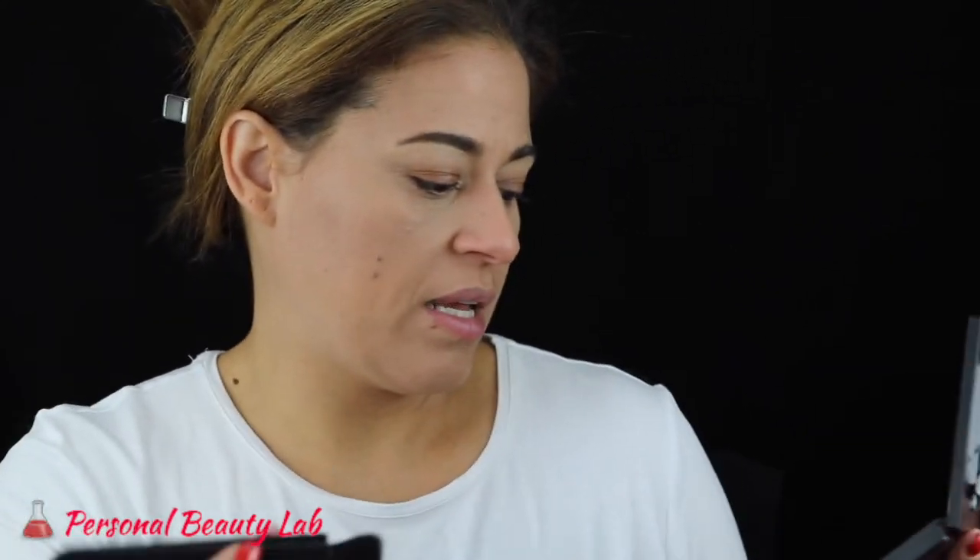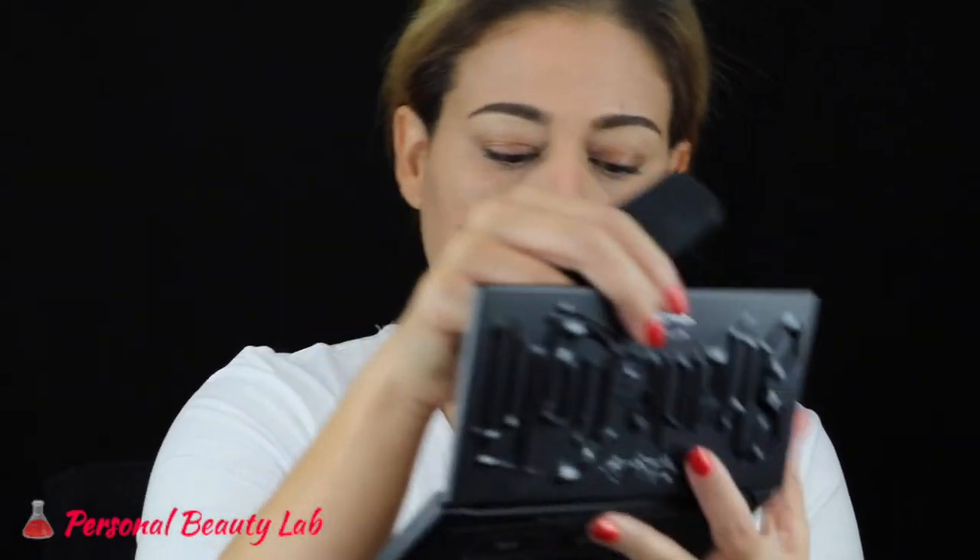For my contour I'm going in with the Kat Von D shade and light palette again, using the shade subconscious.